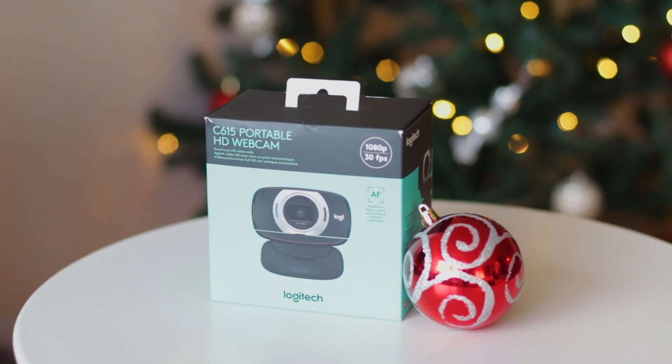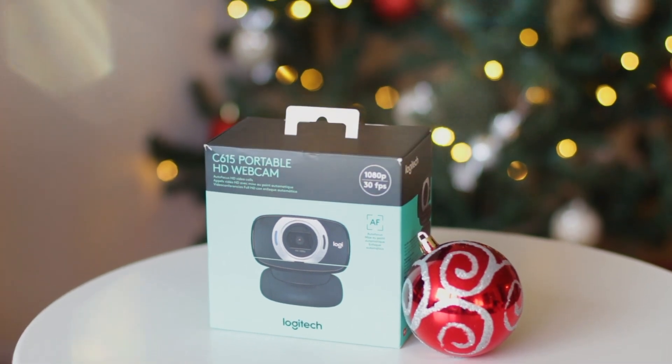The next thing I want to show you guys that I got for Christmas is this portable HD webcam. It's by the brand Logitech. I really wanted a portable webcam that was actually high quality — higher quality than the one that comes in my MacBook — because I'm planning on doing a lot of live streams and free trainings to go along with the course that I'm releasing at the end of January. So that's why I really wanted this webcam.